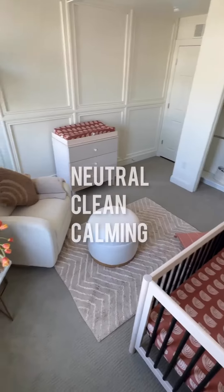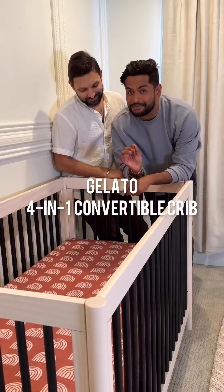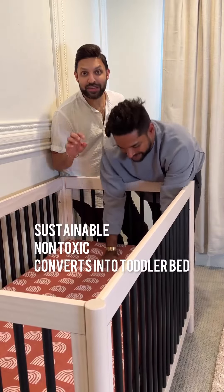We wanted something that is super clean so we can keep changing the colors, and something that fits the rest of the aesthetic of the room. So we chose this beautiful baby Leto crib — it is made sustainably and the paint is non-toxic. It converts into a toddler bed, day bed, and even a full-size bed.